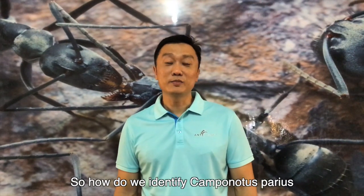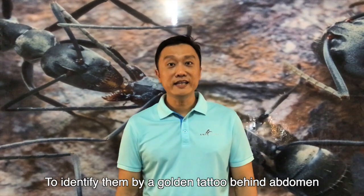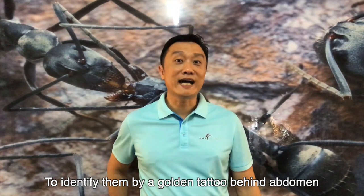So how do we identify Camponotus parius? We identify them by a golden tattoo behind the thorax.